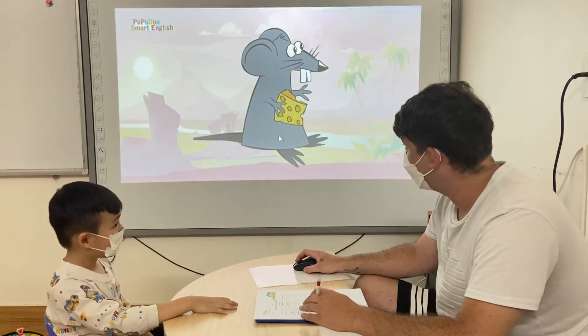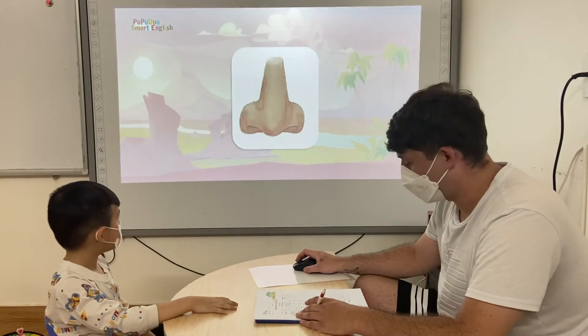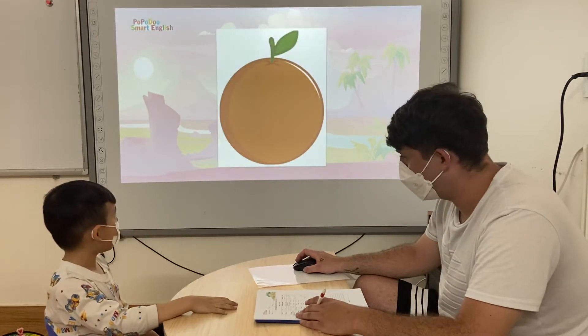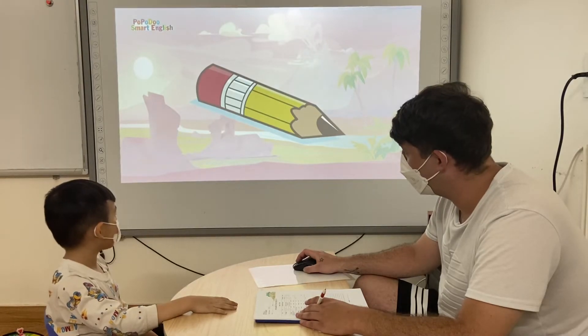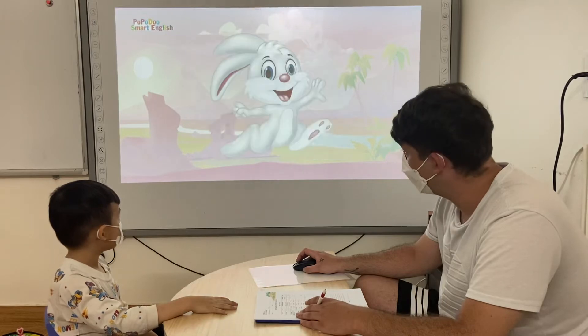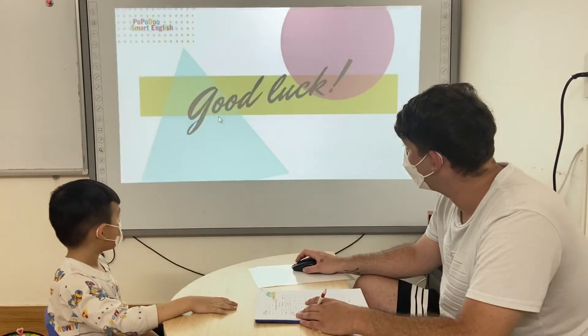It's the mouse. It's the number. It's the nose. It's the onion. It's the orange. It's the pig. It's the pencil. It's green. It's blue. It's red. It's red. Yeah, it's red. Good job.